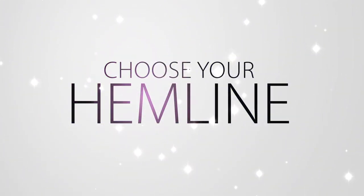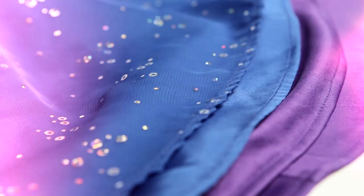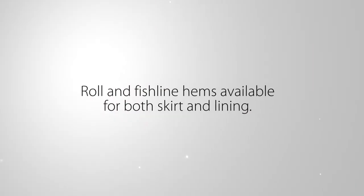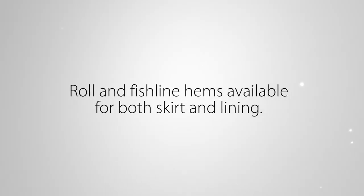Choose your hemline. Choose your skirt and lining hems. Roll hem and fishline hem are available at no additional charge for both your skirt and each layer of lining.